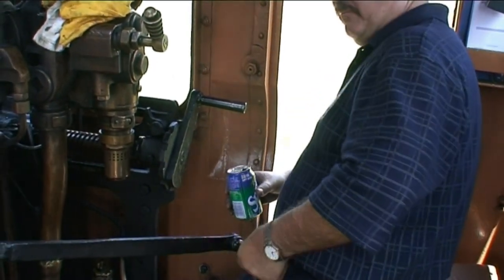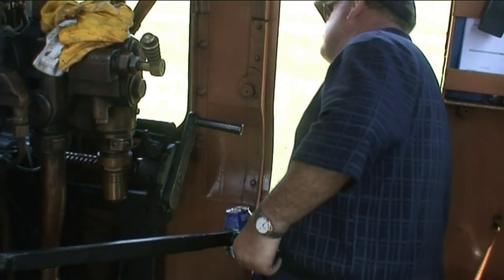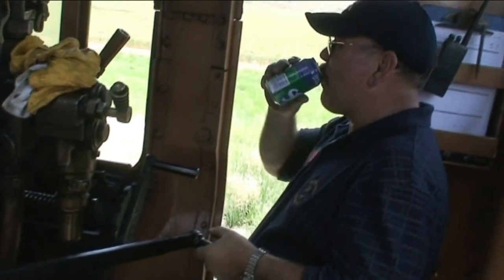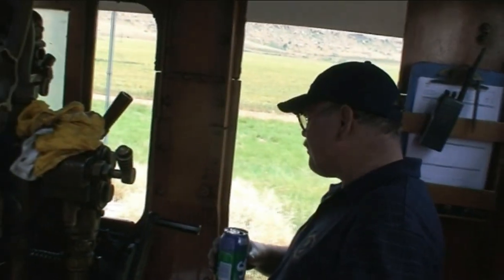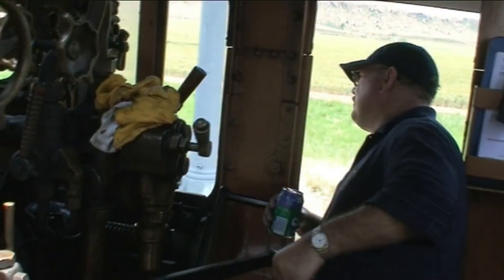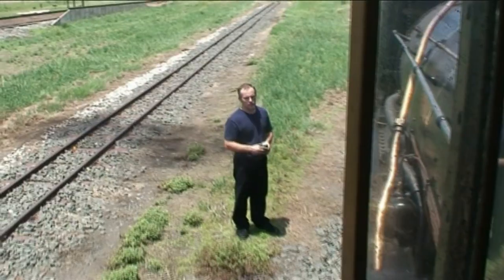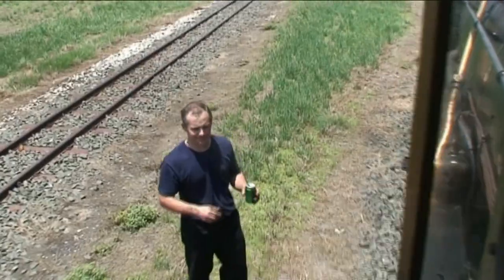The driver opens the regulator handle. As soon as the train begins to move, he gently releases the handle for slow, smooth acceleration. In a nutshell, the skill of the fireman is to produce steam effectively, while the skill of the driver is to make the best possible use of that steam.